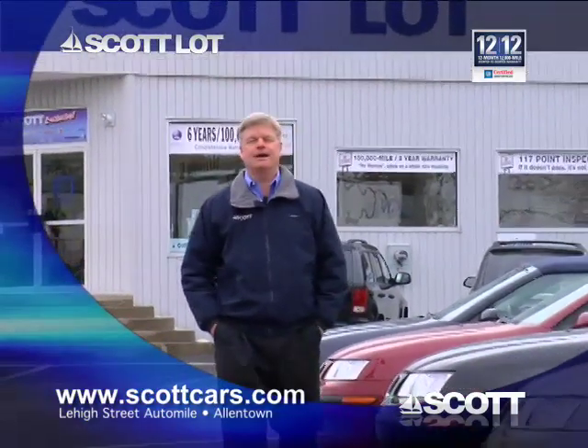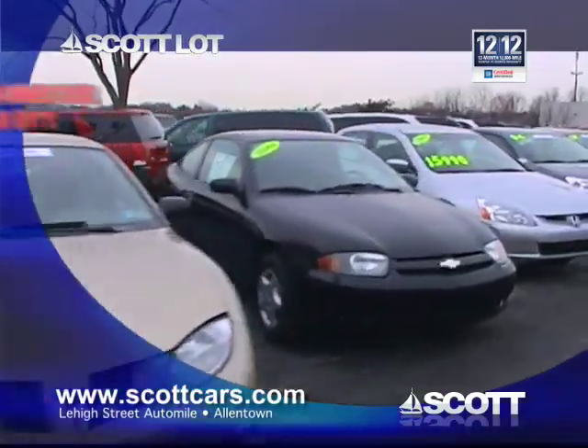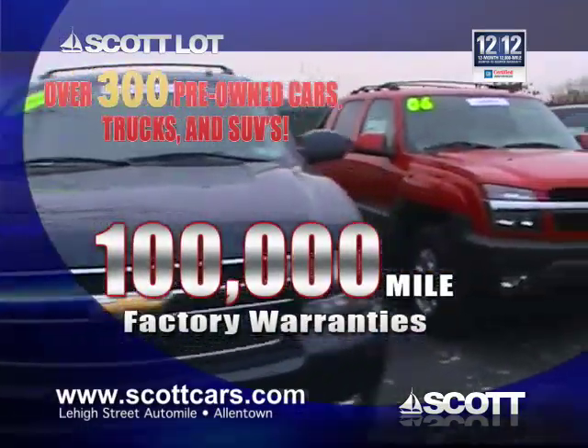Do you want the look and feel of a new car without the new car price? Hi, I'm Andy Scott for the Scott Family of Dealerships. Select from over 300 pre-owned vehicles, many with factory certification and warranties up to 100,000 miles.